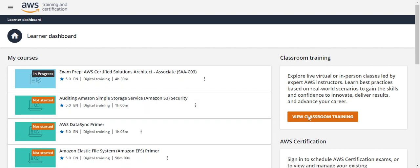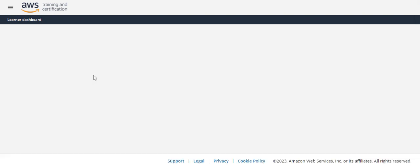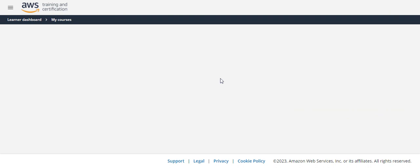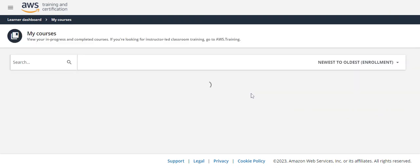They also provide classroom training if you are not comfortable with the self-paced courses. One-to-one training is also available, so you can schedule a class according to your free time. However, I don't think that is necessary — since I'm using AWS Skill Builder, that is more than enough for preparation for most AWS exams.